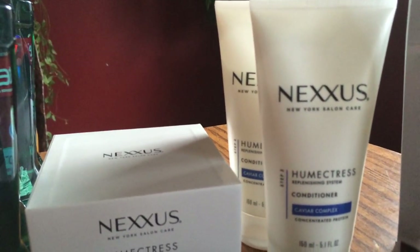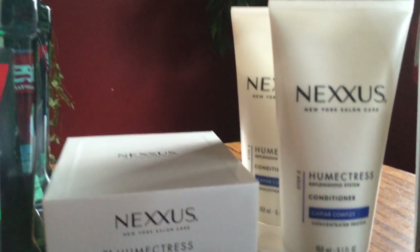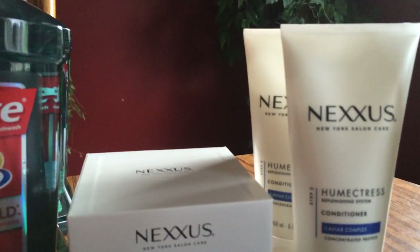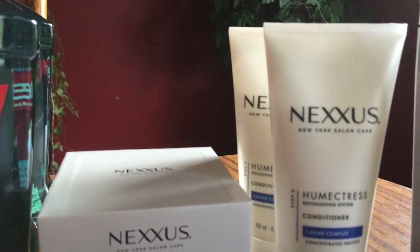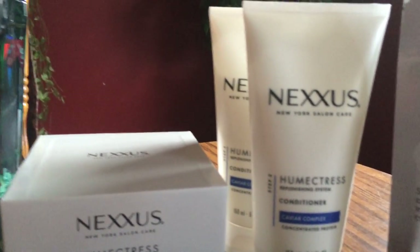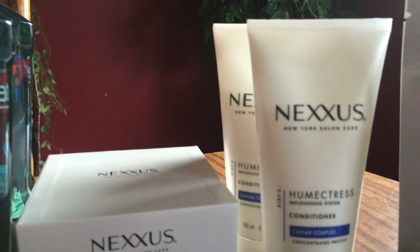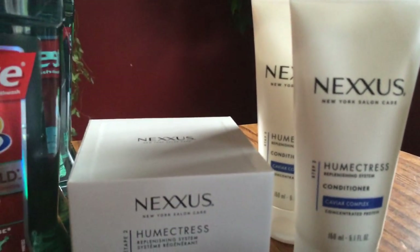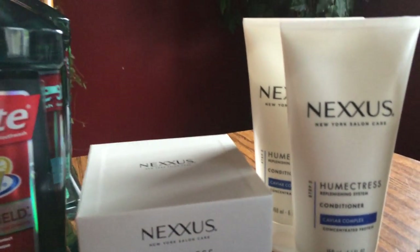On another card I had a coupon for $10 off two Nexus conditioners. Each is $10.99, so two came to $21.98. They took $10 off, making it $11.98 out of pocket. I used ECBs and then got a $10 ECB back, making the two conditioners only $1.98. Awesome deal — I like having that in my stockpile.